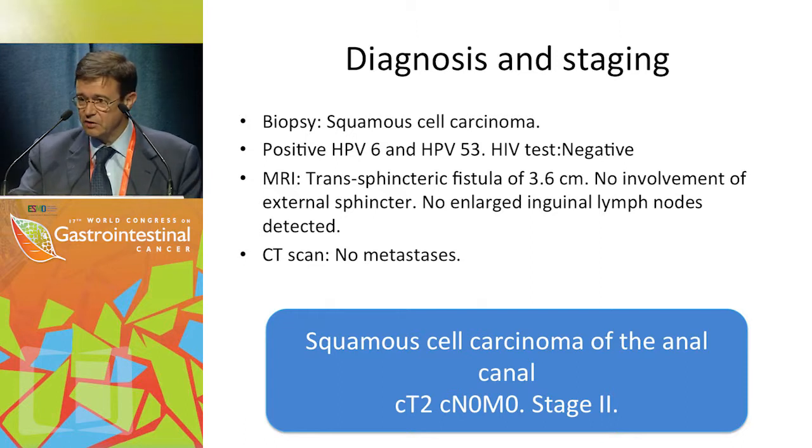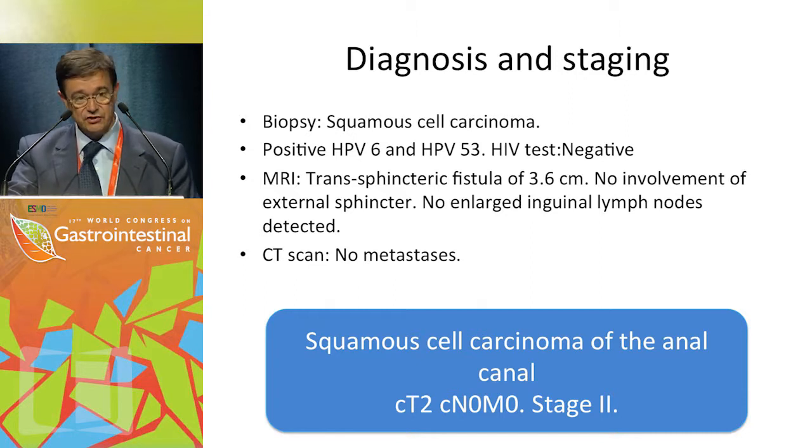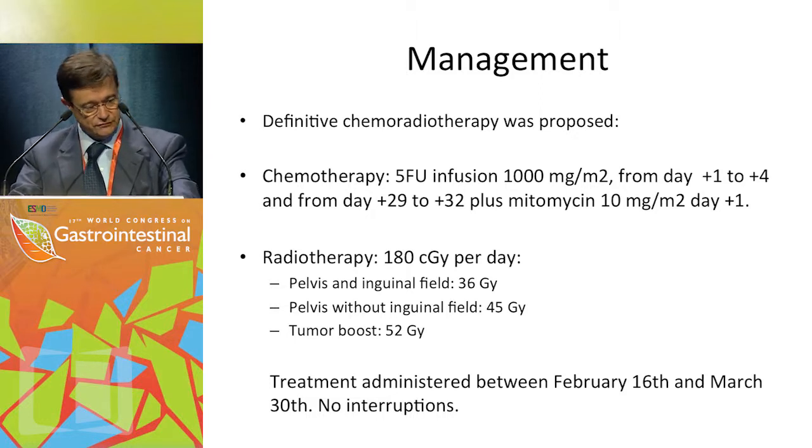In summary, this patient presented with squamous cell carcinoma of the anal canal, staged T2, N0, M0 — stage 2. The patient was planned to be treated with chemoradiation as definitive and potentially curative treatment.